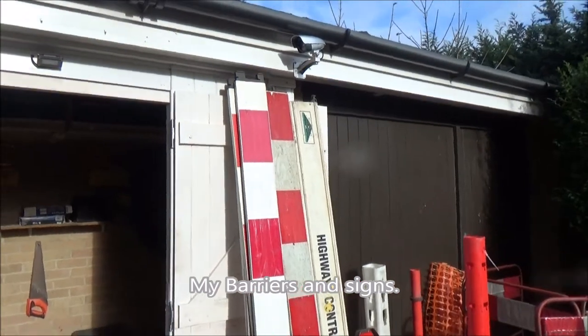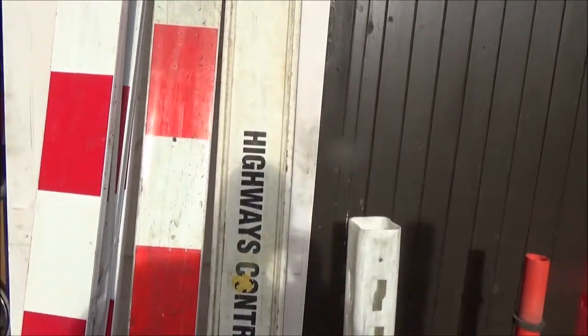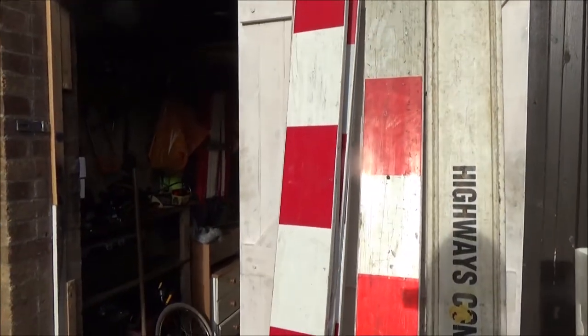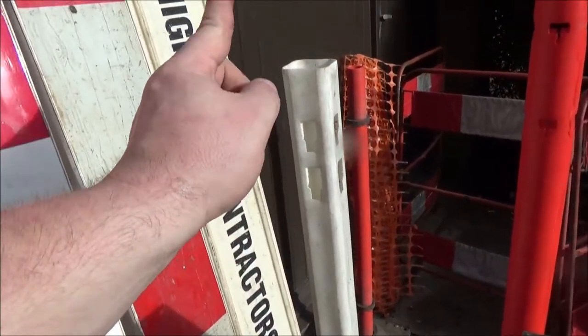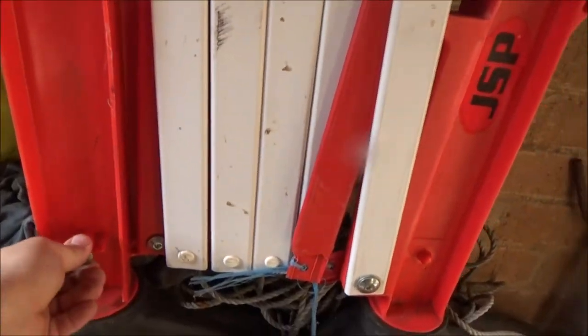And lastly, my signs and barriers. Going to do some old Defiance planks. Haven't used these for years. There's another spare foot that I've got for that, which I'm looking for another two posts for. I've got four planks, but no posts apart from that one. I've got that JSP folding barrier as well. And some orange fencing stakes.